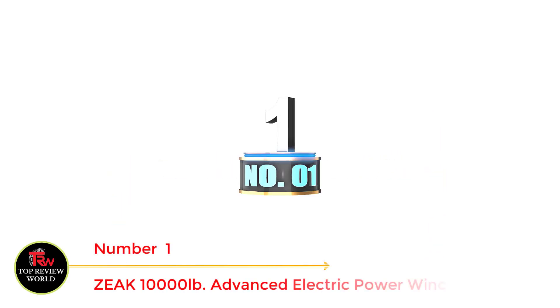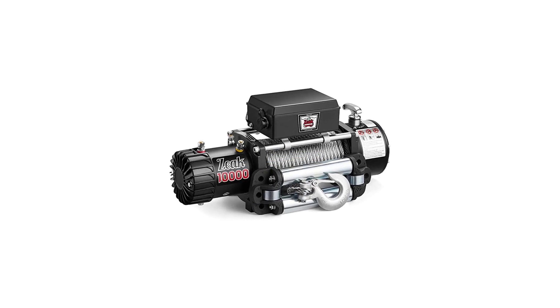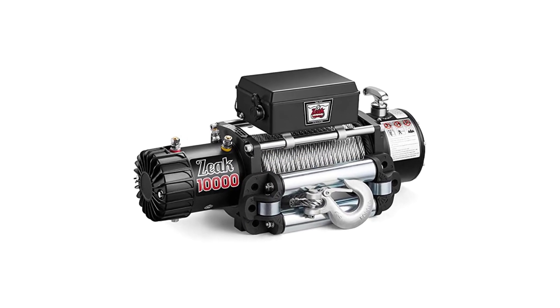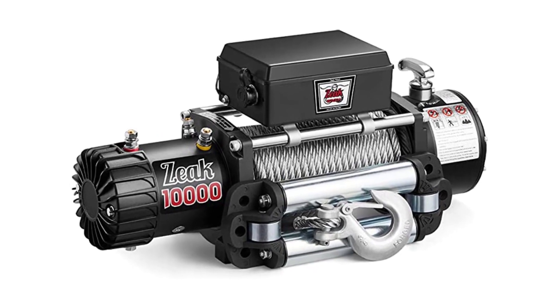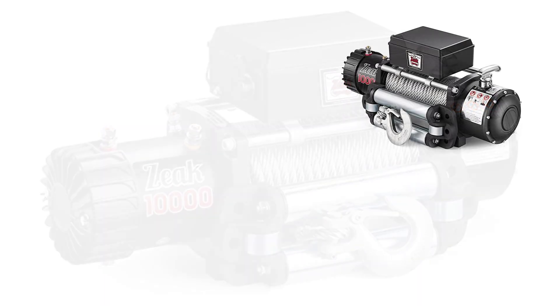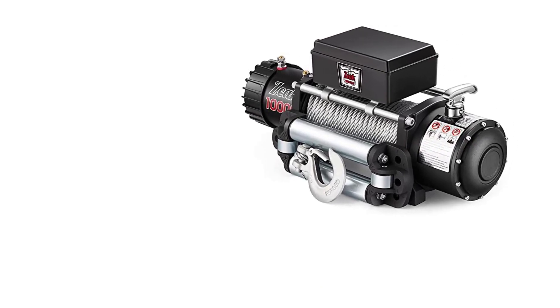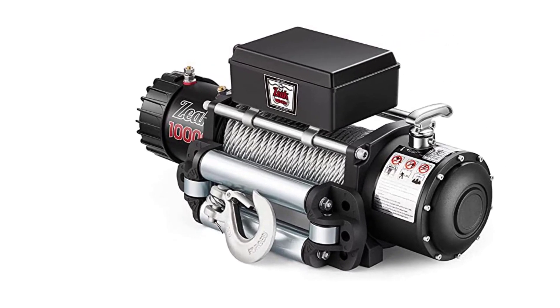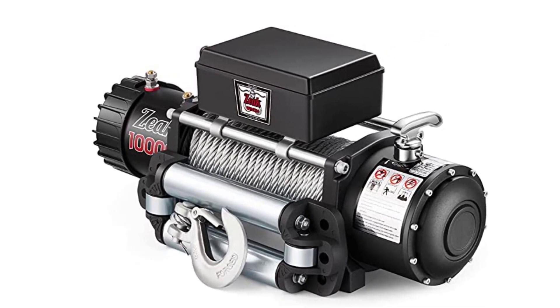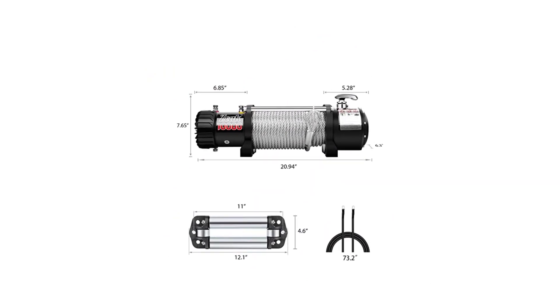Number 1: Best electric winch for car trailer — the Z 10,000 Pounds. Winches are one of the most popular and useful off-road accessories. A winch is essentially a large and powerful electric motor used to pull or wind in a large load. This makes it perfect for pulling a vehicle out of a ditch or mud, or even for helping to move heavy loads around a job site. The Z 10,000 Pounds electric winch is a great choice for most 4x4 trucks and SUVs.